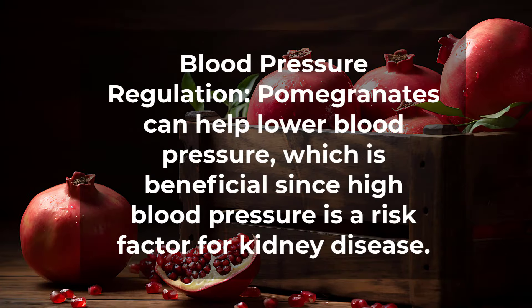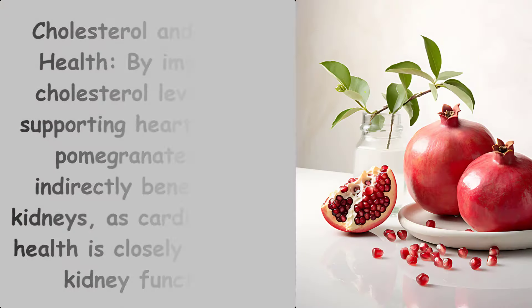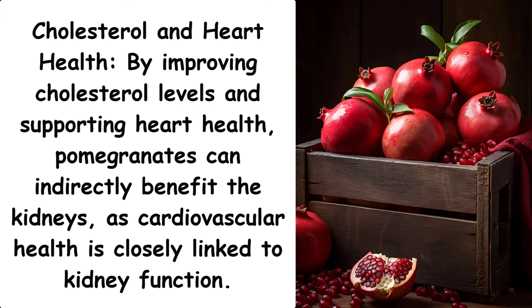Blood pressure regulation. Pomegranates can help lower blood pressure, which is beneficial since high blood pressure is a risk factor for kidney disease. By improving cholesterol levels and supporting heart health, pomegranates can indirectly benefit the kidneys, as cardiovascular health is closely linked to kidney function.